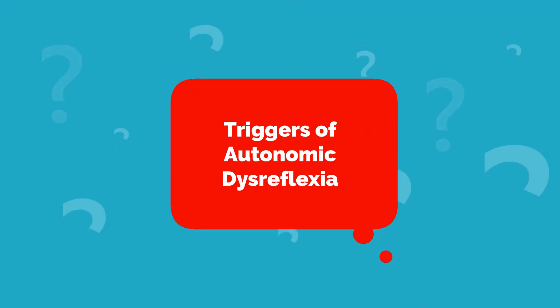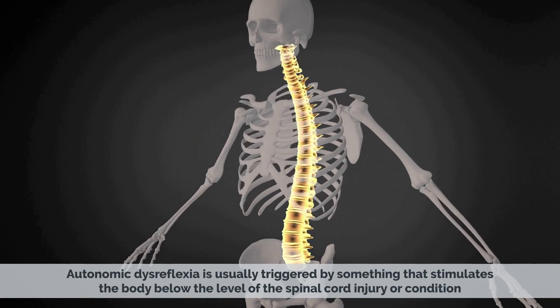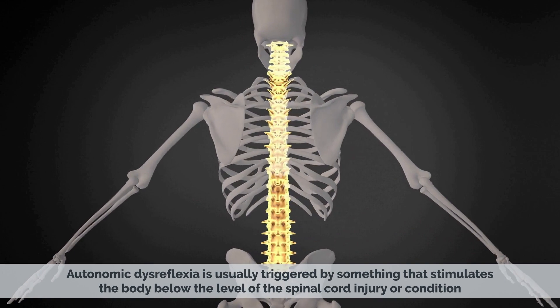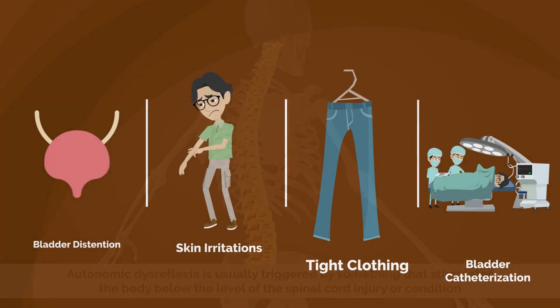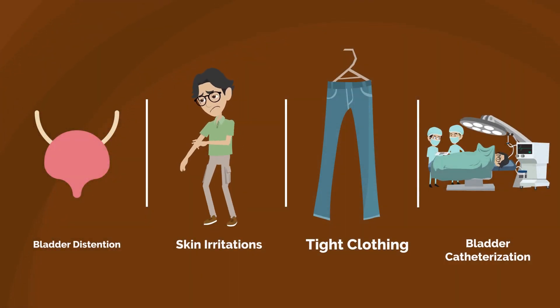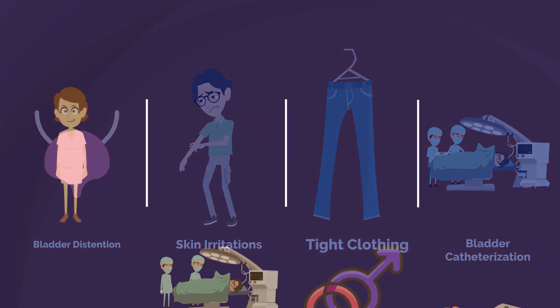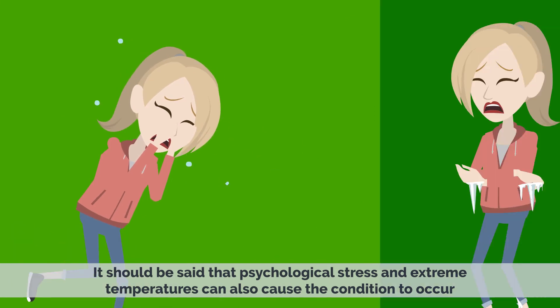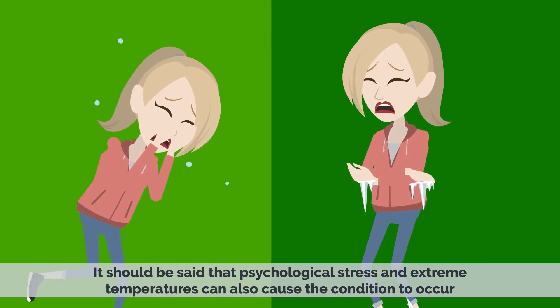Autonomic dysreflexia is usually triggered by something that stimulates the body below the level of the spinal cord injury or condition. The most common triggers are bladder or bowel distension, skin irritations, tight clothing, or bladder-bowel catheterization. Other triggers include unrecognized pregnancy, surgical procedures, sexual intercourse, certain medications, psychological stress, and extreme temperatures.